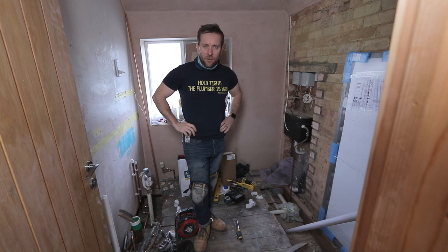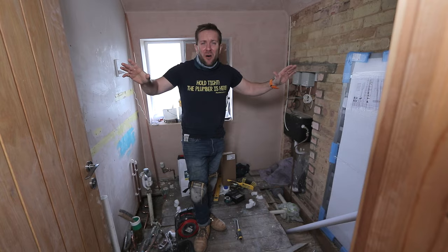Hey guys, welcome back to the most hotly anticipated plumbing show since Pornhub gave people an unrealistic expectation as to how quickly plumbers are gonna turn up to their house. It's an old-school joke, I know, but I have to make it.